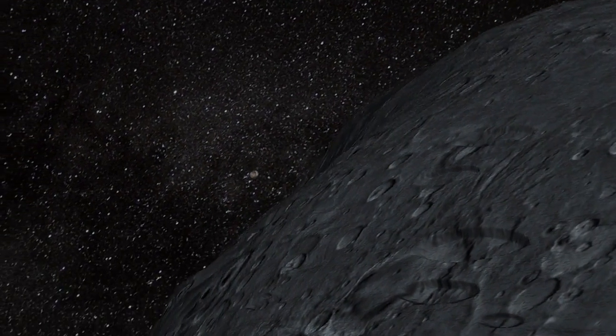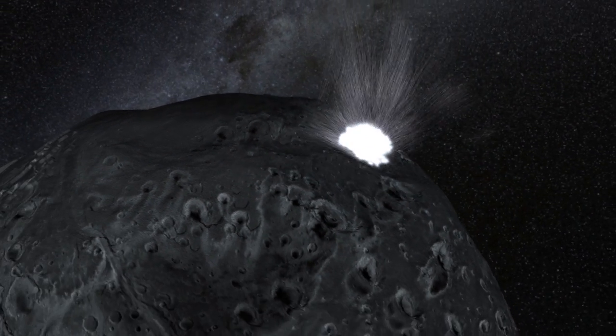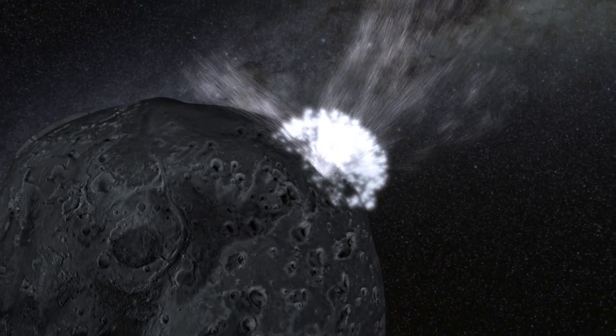And with them went any sign from Earth that Sheila even had a collision. Astronomers estimate that somewhere in the asteroid belt, events like this may happen as often as every year. Thanks to Hubble and Swift, we're just beginning to see them.